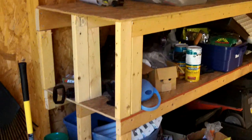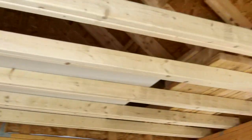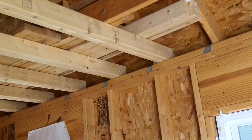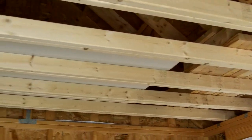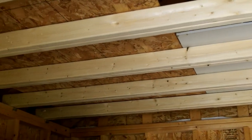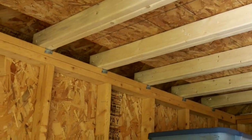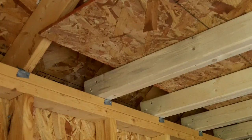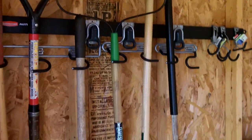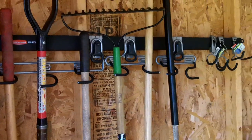I built some shelves — lovely. Also put in some rafters; those are 2x4s but I doubled them up. There's nothing really heavy up there, so it's not massively load-bearing — I wouldn't trust putting something super heavy up there. But those are just fine, screwed into the rafters. Also have some Rubbermaid Fast Track to organize some stuff.